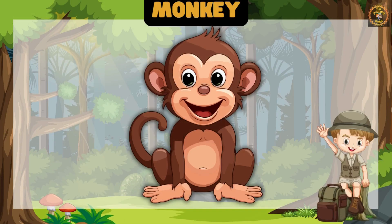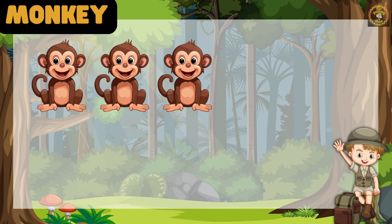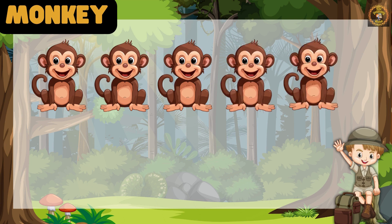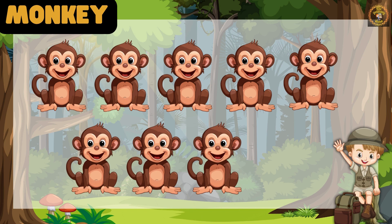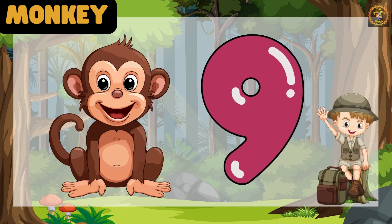Monkey is up next. Let's count, children. 1, 2, 3, 4, 5, 6, 7, 8, 9. Fantastic! We have 9 Monkeys.